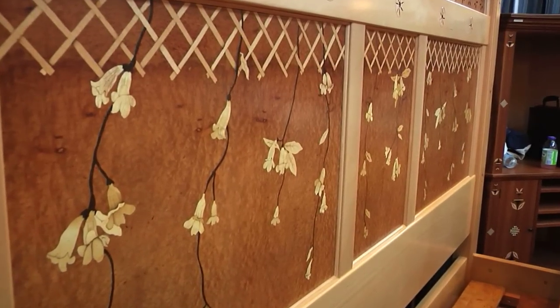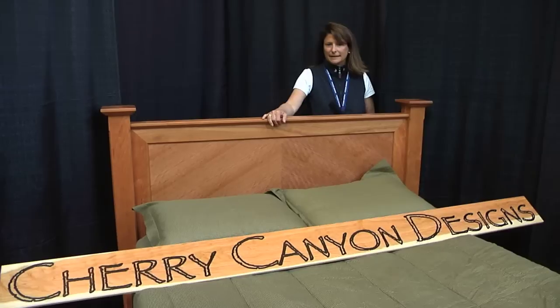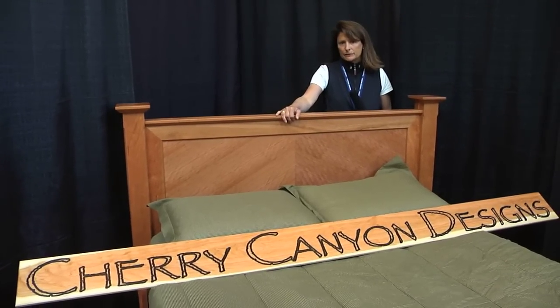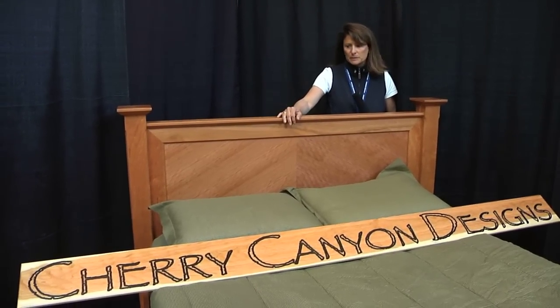It's a headboard and footboard. What many of the exhibitors do is they bring both the pieces but put in short rails on the side, just because the beds take up so much space. However, some exhibitors who design and handcraft beds do have the room to set up their beds in their booths. It becomes a real focal point and centerpiece of their display.